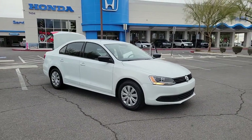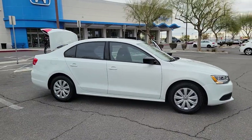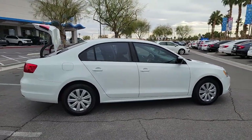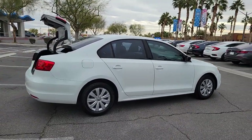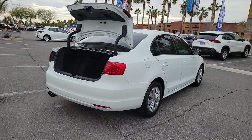You'll have love at first sight with the 2014 Volkswagen Jetta. With less than 50,000 miles on the odometer, this vehicle provides excellent value. Take a closer look at this Volkswagen Jetta, the compact sedan that's tastefully understated, practical, and fun to drive.